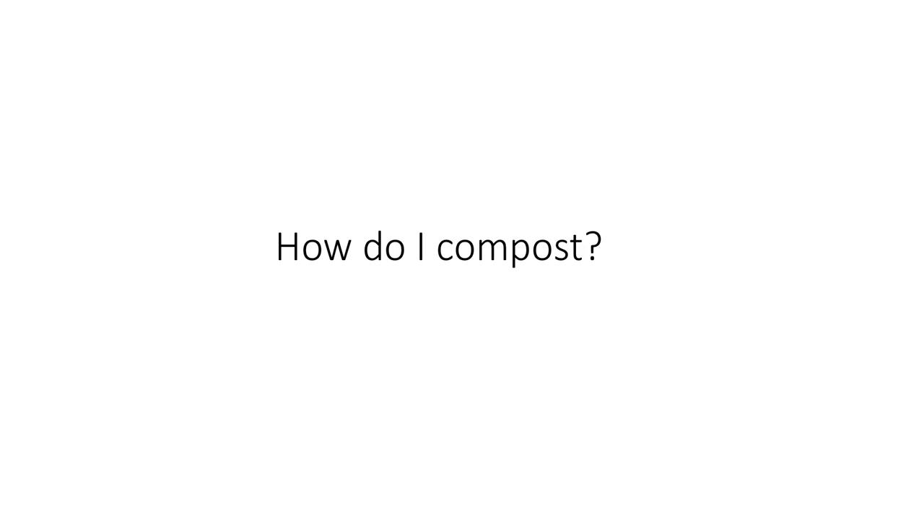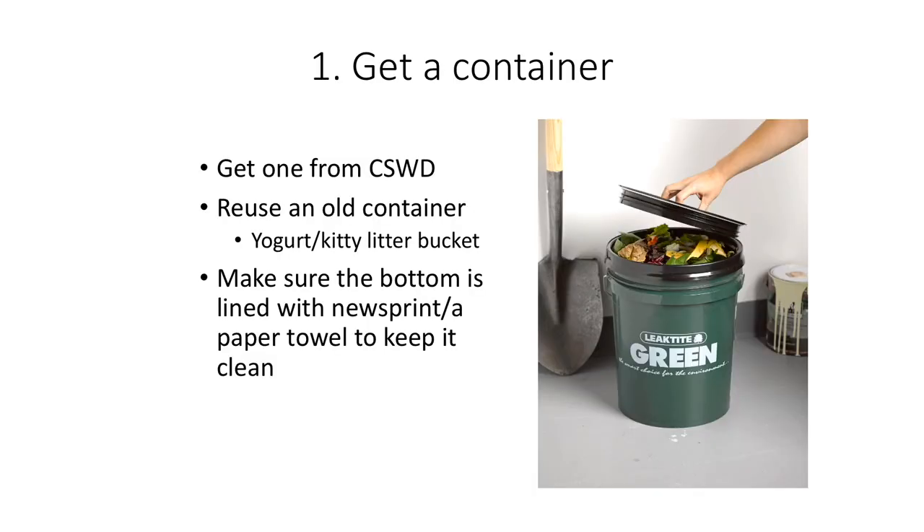Being required to compost may seem daunting, but composting is actually easier than it seems. The first step is getting a container to store your compost. CSWD, the Chittenden Solid Waste District, offers free buckets to residents who drop compost off at one of CSWD's centers — Burlington has one on Pine Street. They also sell smaller kitchen pails and large backyard bins. If you don't want to buy one, reuse a container you already have. A compost bin can be any container with a lid that seals, as small as a yogurt container or as large as a five-gallon bucket. Line the bottom with a paper towel or newsprint to make emptying easier and help keep your bucket clean.